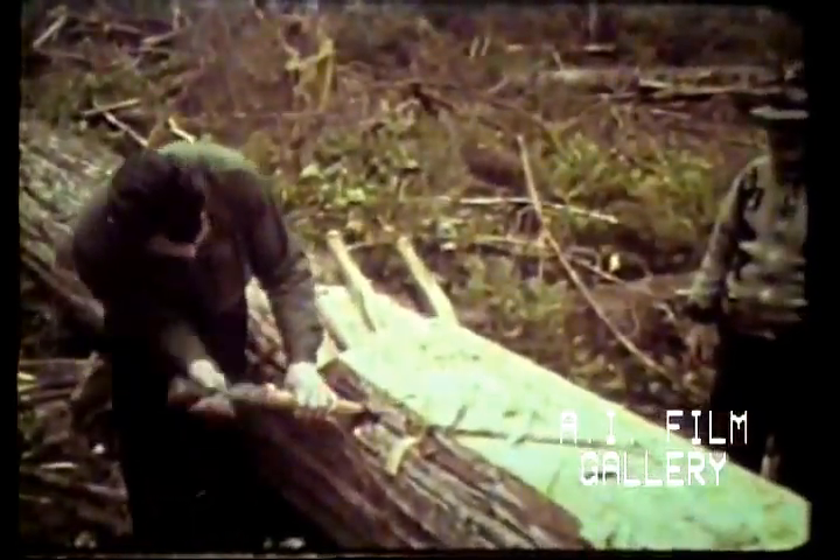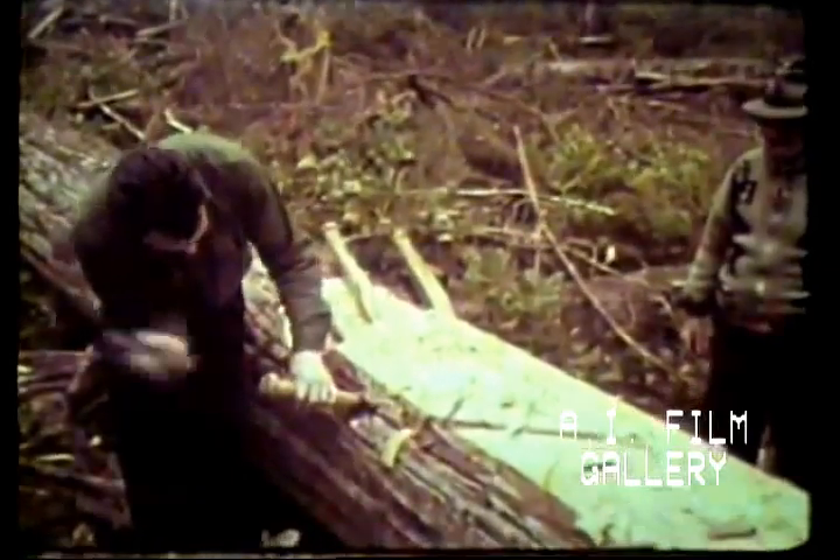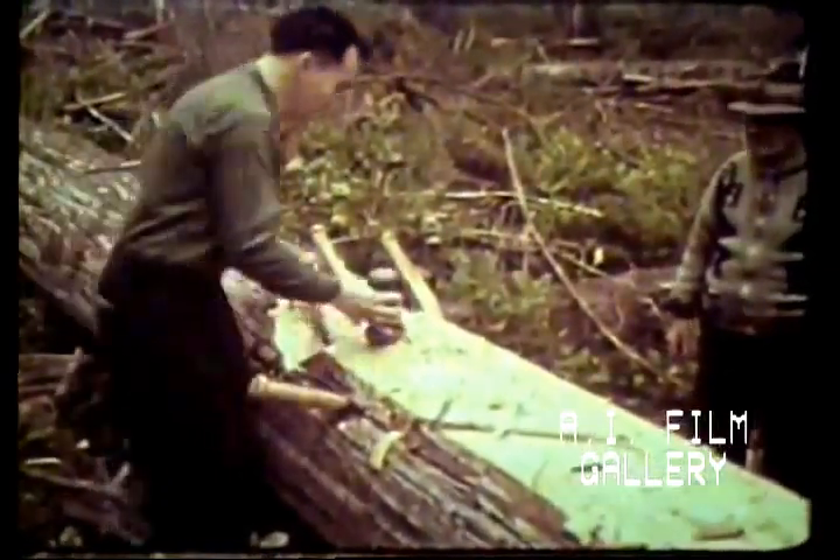As the split widens, the wedges are driven in along the length of the slab until it is free of the log.